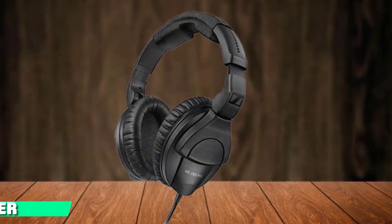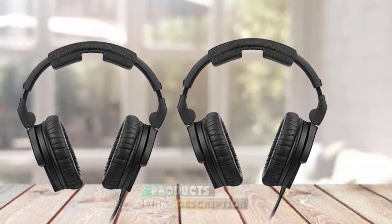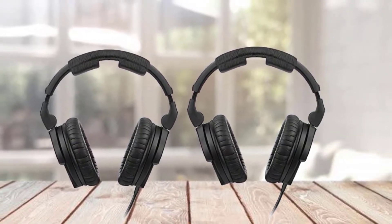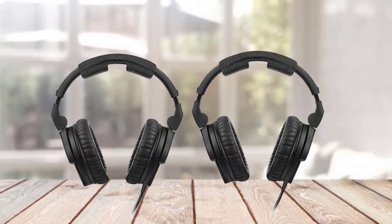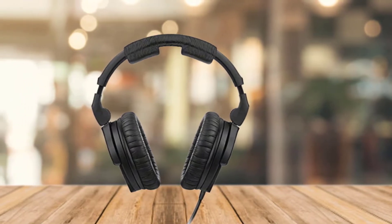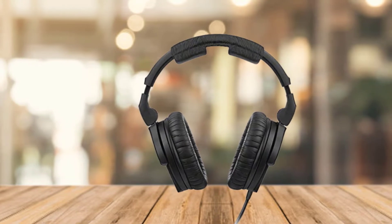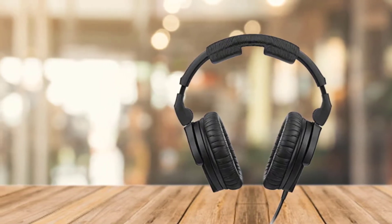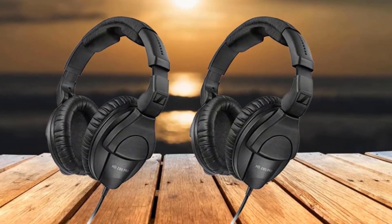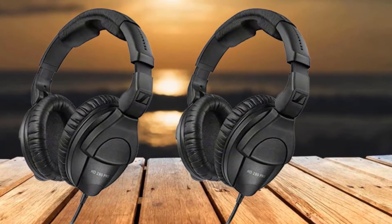Moving on to number 2, the Sennheiser HD 280 PRO. Whenever I'm asked about good headphones, the Sennheiser HD 280 Pro is always the first one out of my mouth. This is where I landed after trying tons of other brands at varying prices. The cost is more than competitive for the quality — not just audio quality but build strength as well. The ear cups not only swivel 90 degrees but fold up, keeping them safe and compact when traveling.